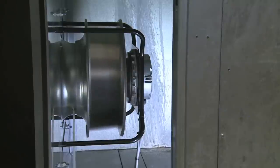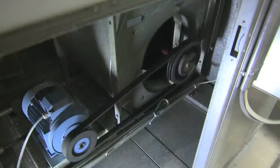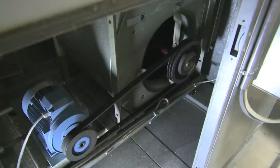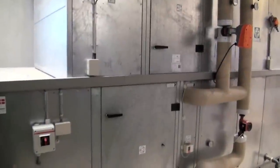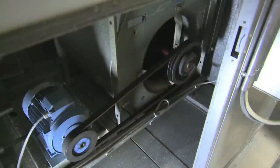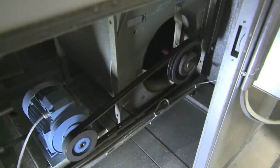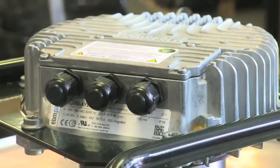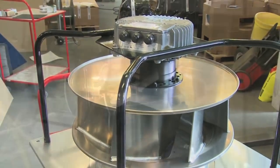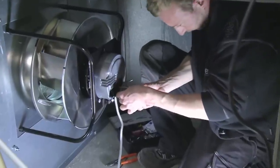It is perfectly possible to energy optimize a ventilation system without necessarily replacing the ventilation unit. One obvious way is to look at the fan, the most energy-consuming feature of a ventilation system. If the system is more than 10 years old, it is most likely equipped with belt-driven fans. This type of fan can be replaced with a centrifugal fan, which has a combined ventilator and EC motor as well as integrated operation that makes it a highly energy-efficient solution.